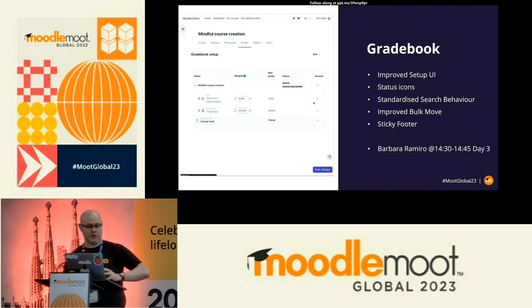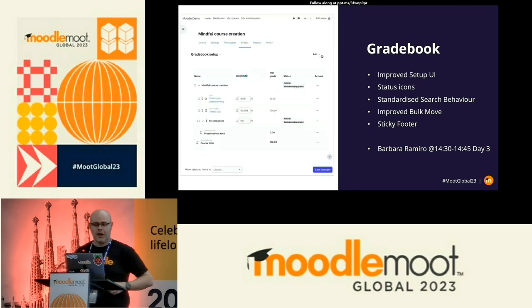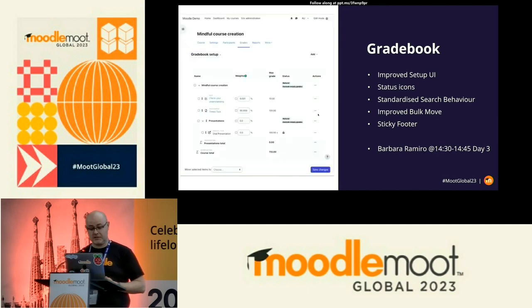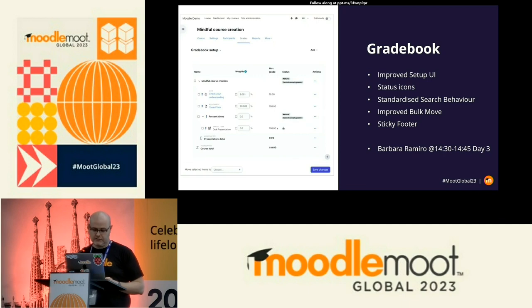What we've seen so far broadly relates to optimising outcomes for both students and teachers — helping them manage their workloads and optimise their time. What we've gone through isn't even everything in that area, but I'm going to spend some time looking at some things that are not just limited to courses and activities.